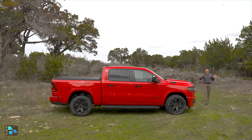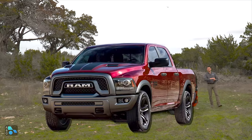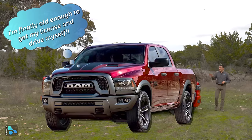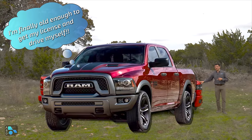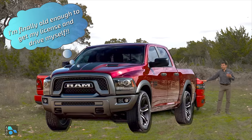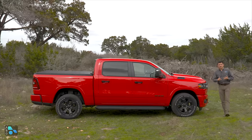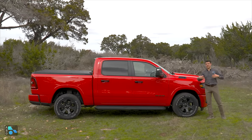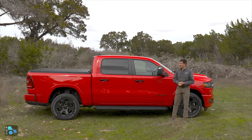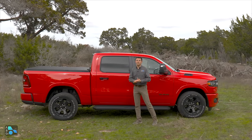Ram will continue selling the Ram 1500 Classic right alongside this refreshed fifth-generation truck. That model has been on sale for 16 years, and it's still on sale for a good reason. Ram decided not to create a regular cab long bed version of the fifth-generation Ram 1500. Not too many people are buying two-door long cab trucks, and those that do generally want really stripped-down, more affordable, more utilitarian trucks — which is exactly what we find in the Ram 1500 Classic. It also saved money because they didn't have to design a new single cab version that would only sell in tiny numbers.